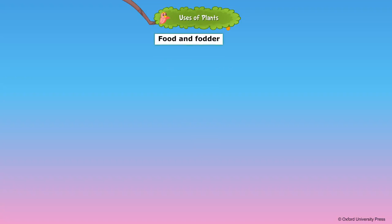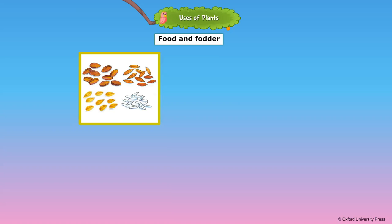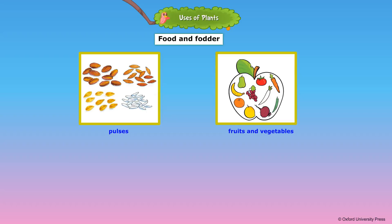Plants provide food for human beings and fodder for animals. Plants give us our staple grains, rice and wheat, and also pulses and oil seeds. Peas and beans are very nutritious and good for health. Some vegetables such as carrot and cucumber are eaten raw. Delicious fruits such as mango or pineapple also come from plants.